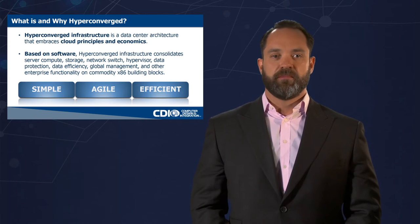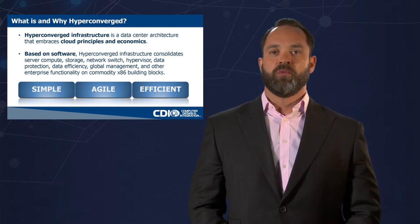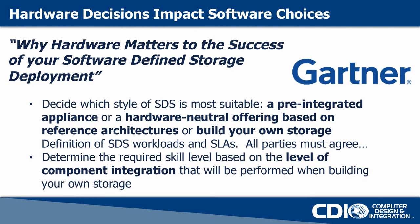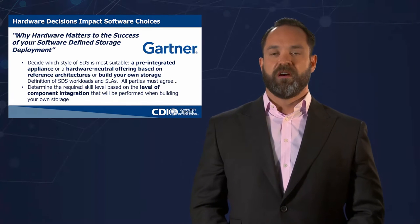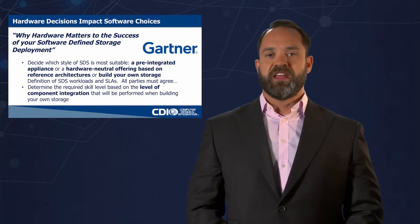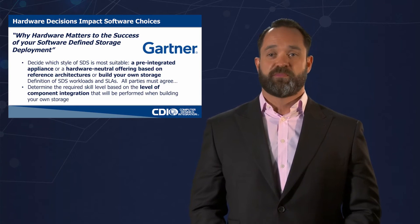As we consolidate things like compute, storage, network, hypervisor, and data protection, it becomes important that we're able to bring enterprise functionality on x86 commodity building blocks. As this market is validated, hardware decisions will definitely impact software choices. The hardware question — why hardware matters to your software-defined storage deployment — comes down to whether you choose a pre-integrated appliance or a hardware-neutral offering based on reference architecture. That distinction affects the level of integration and the level of science project you'll create for yourself.